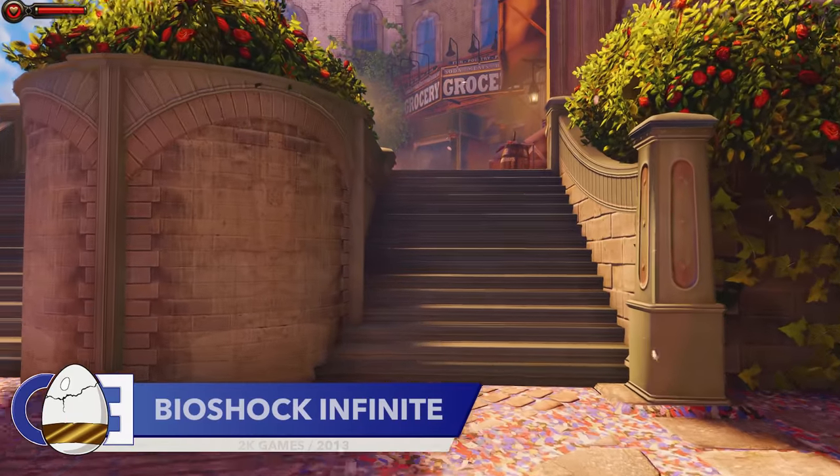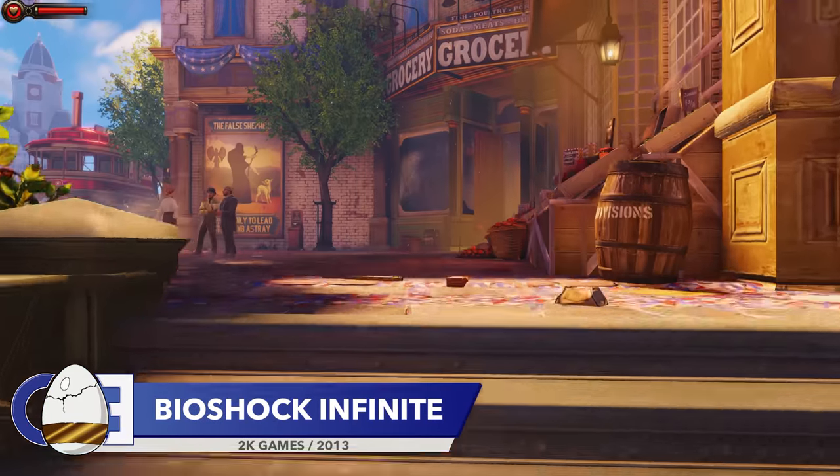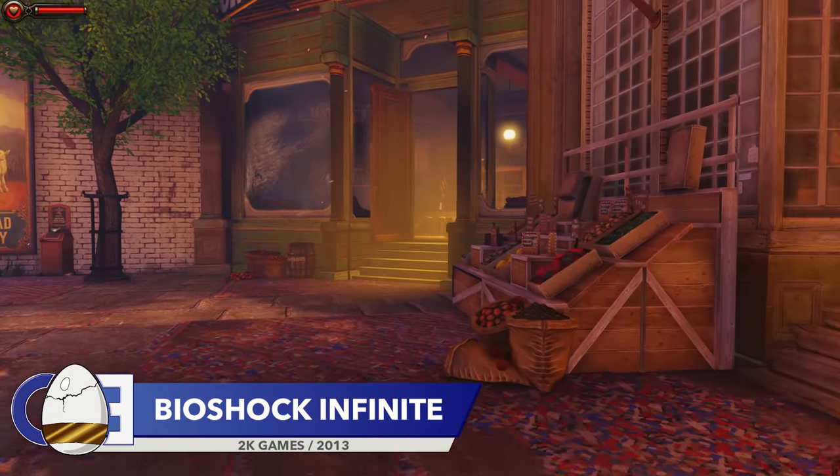Did you know that in the excellent Bioshock Infinite, you can find some loaves of bread giving you the finger?